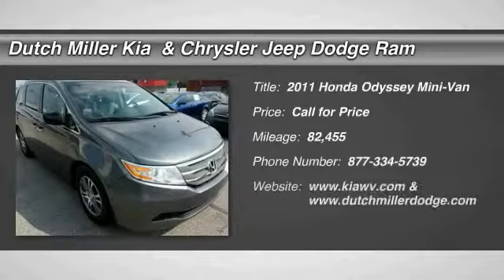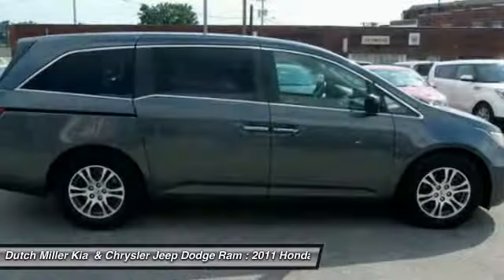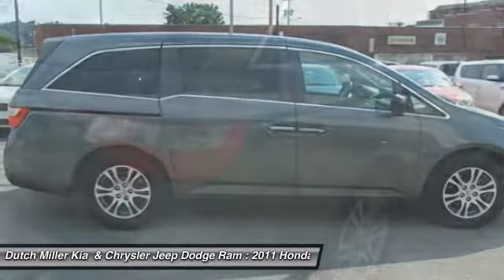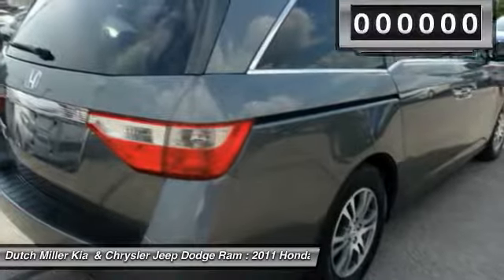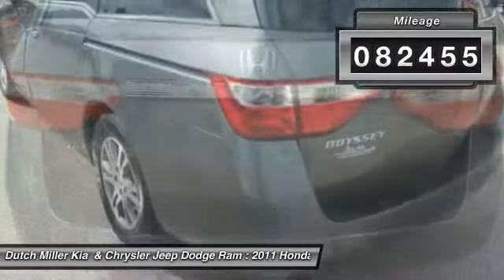Make a great choice today with the 2011 Honda Odyssey. The Honda Odyssey is a showcase of distinguished style, captivating technology, and advanced safety features — a must for all families. This vehicle has less than 85,000 miles.